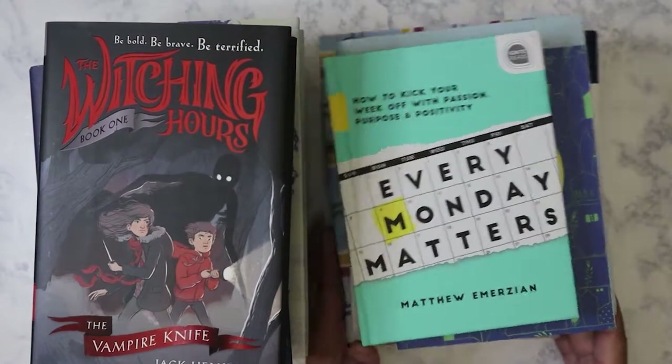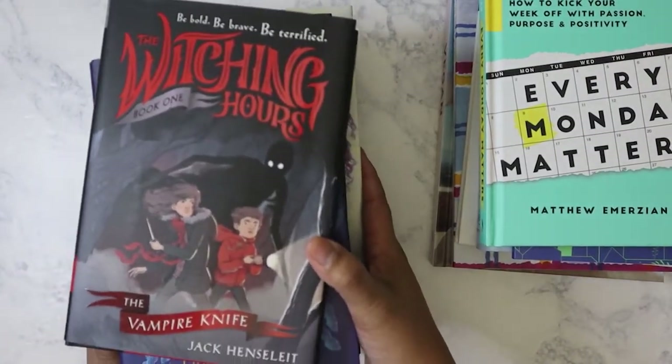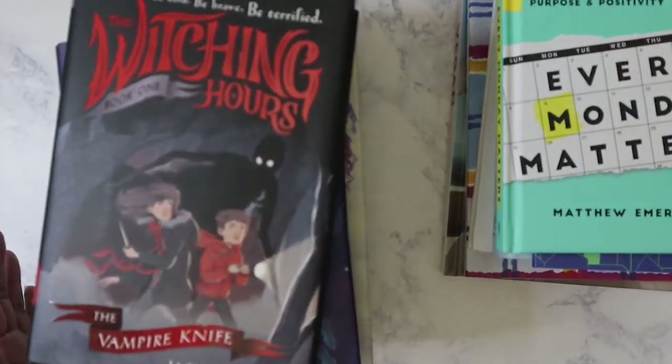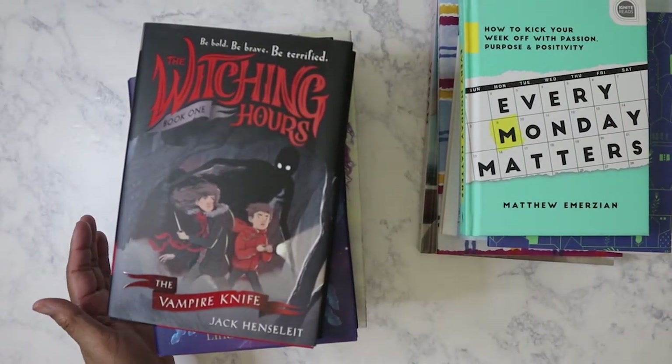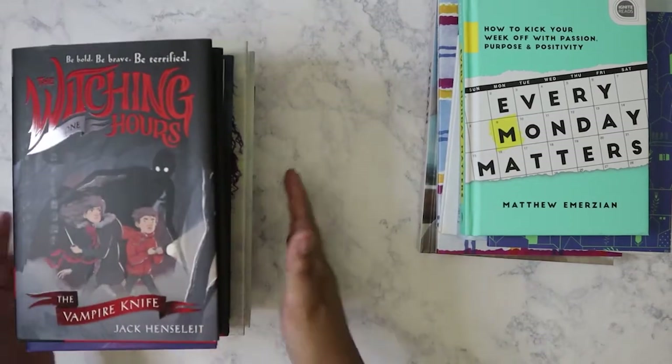Let's start with the reading books, so to say. Not all of these books are for me — some of these are for my nieces and nephew. So we'll get started with those.